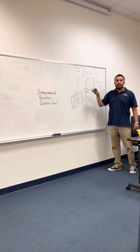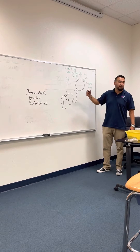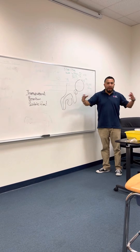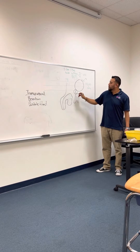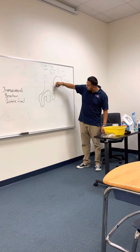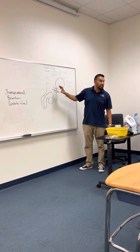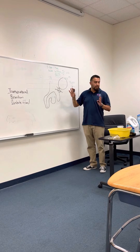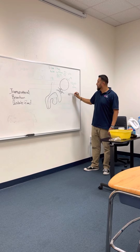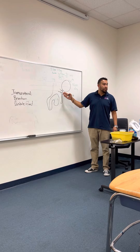The prostate gland produces antimicrobial properties and some lubricating fluids that help with sexuality. When you have a TURP procedure, it's because the prostate gland got too big, and when it gets too big it puts too much pressure on the urethra, causing urinary retention. This is benign prostate hypertrophy, or BPH — a non-cancerous issue where the prostate enlarges and puts pressure on the urethra.